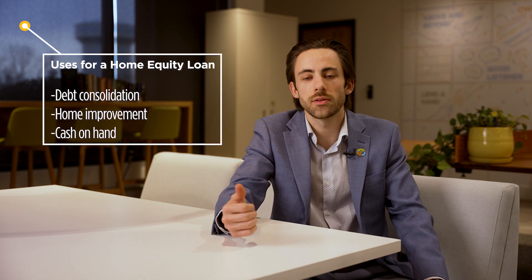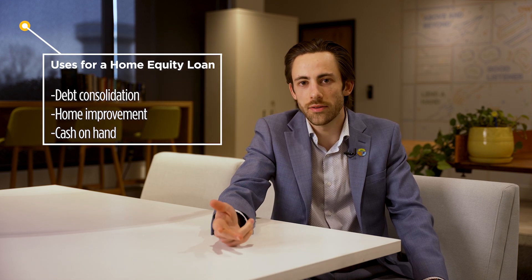Things you can use a home equity for include debt consolidation, home improvement, or just having cash on hand. If you want to refinance for credit card debt, other installment loans, or anything like that, you can consolidate that into a home equity at a much longer term and, more importantly, a better interest rate. In addition, you can use a home equity for home improvements — so if you want to remodel your kitchen, update your patio, or whatever you want to do to your home, you can use that equity for that as well.